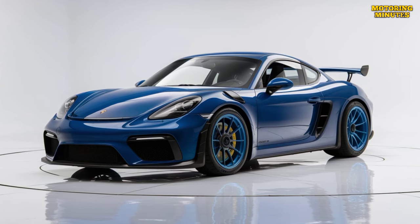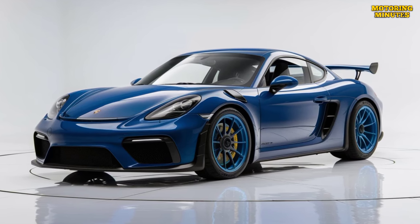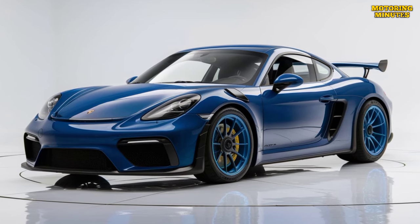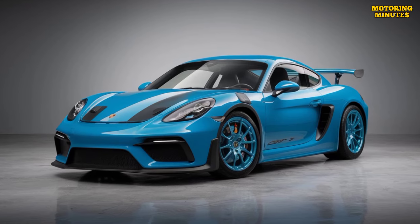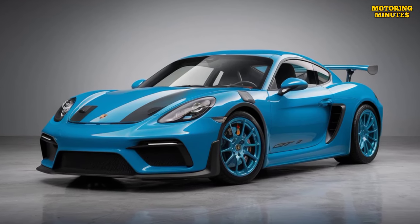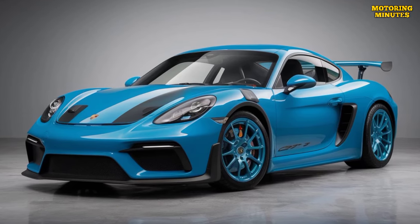The 2025 Porsche 718 Cayman GT4 RS is priced starting at approximately $150,000. However, with optional extras and customization, the price can quickly rise, making it a significant investment for serious driving enthusiasts.